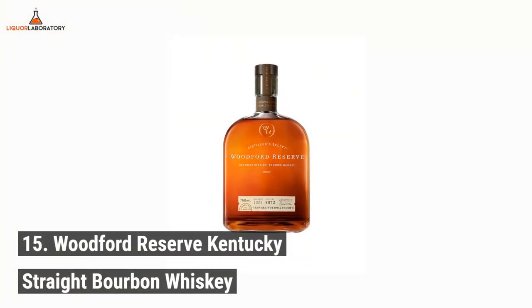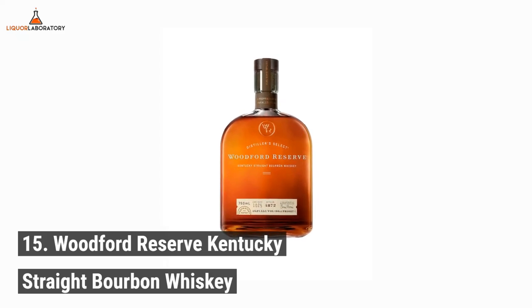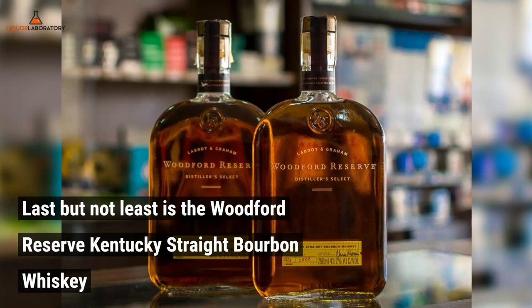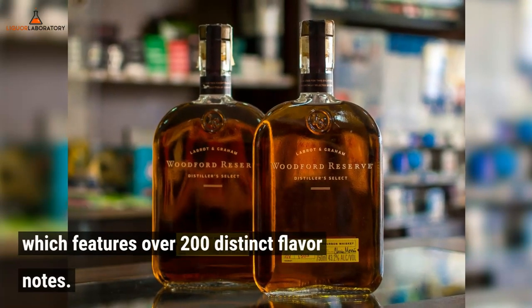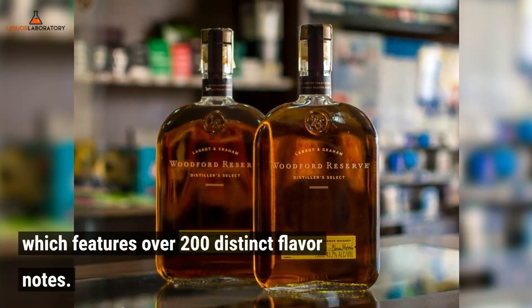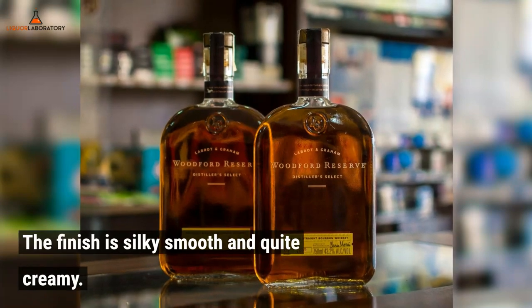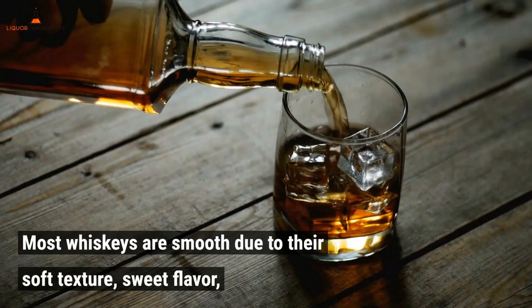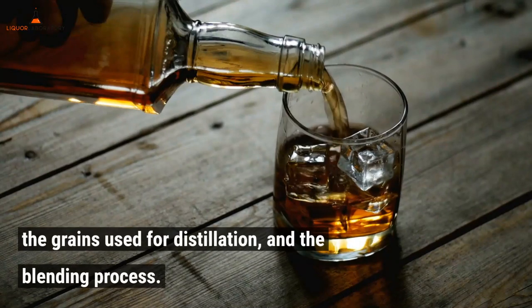Number 15: Woodford Reserve Kentucky Straight Bourbon Whiskey. Last but not least, the Woodford Reserve Kentucky Straight Bourbon Whiskey features over 200 distinct flavor notes. The finish is silky smooth and quite creamy. Most whiskeys are smooth due to their soft texture, sweet flavor, the grains used for distillation, and the blending process.